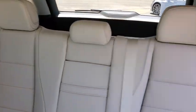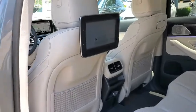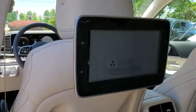Heated front seats, compass, security system, trip computer, power windows, rear window defroster, tachometer, brake assist.